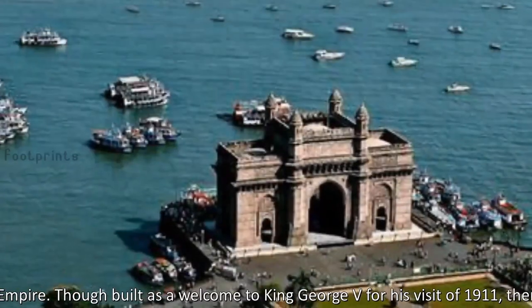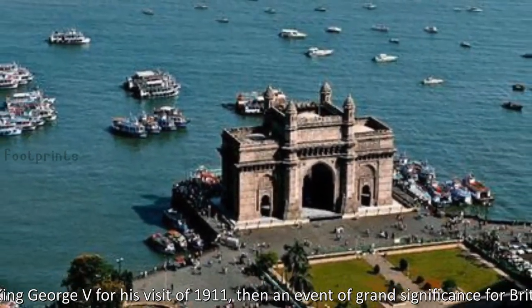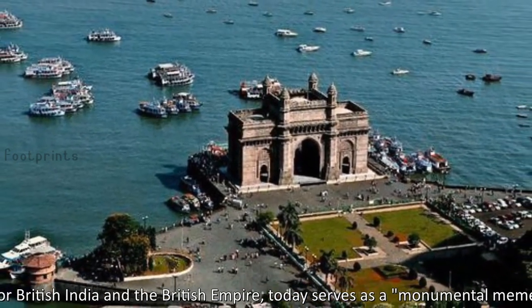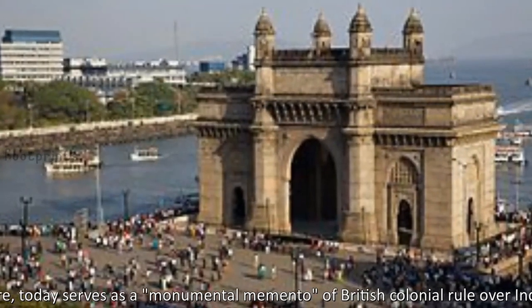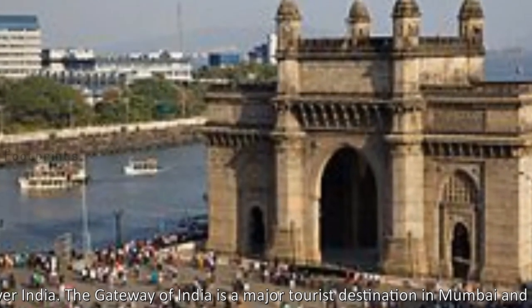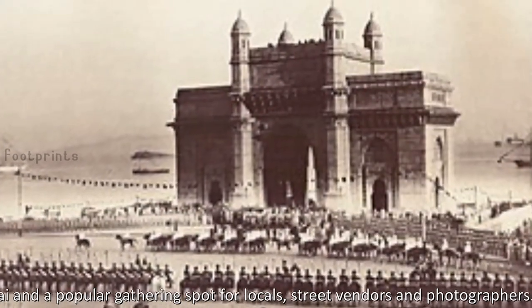Though built as a welcome to King George V for his visit of 1911, then an event of grand significance for British India and the British Empire, it today serves as a monumental memento of British colonial rule over India. The Gateway of India is a major tourist destination in Mumbai and a popular gathering spot for locals, street vendors and photographers.